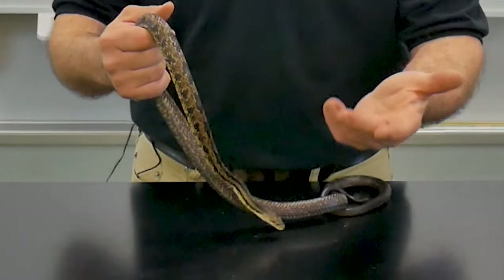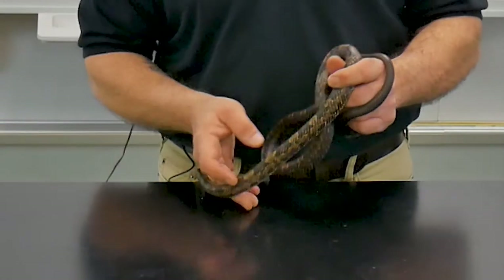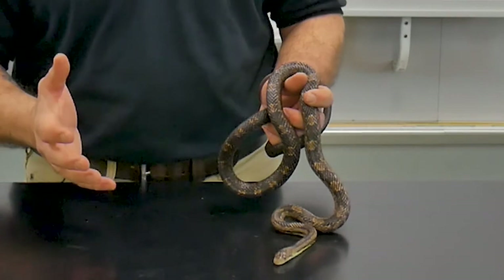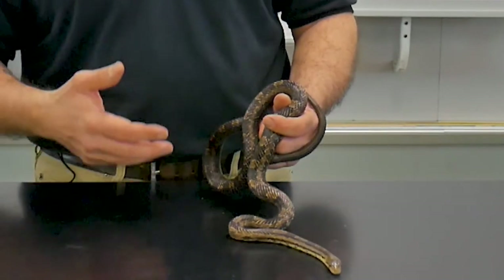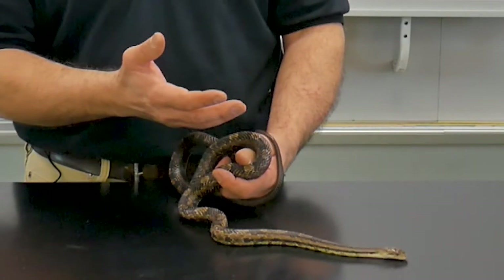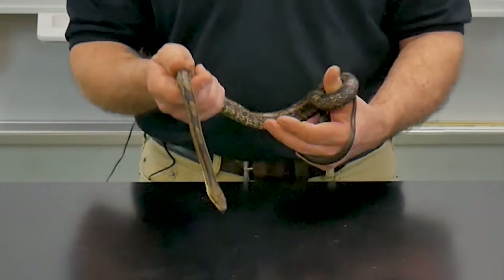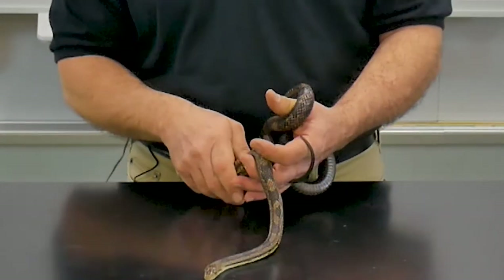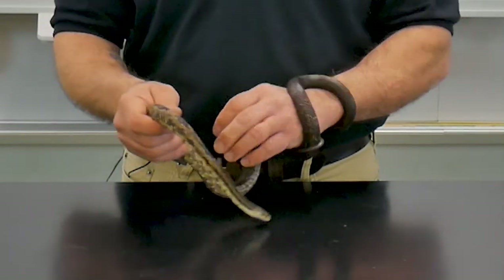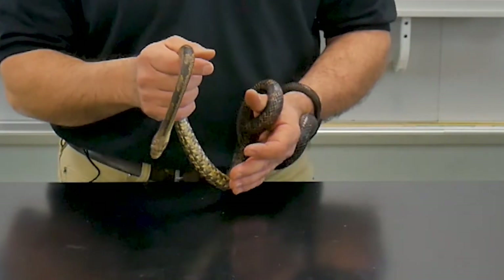This particular guy is a juvenile — a younger snake — and when they first hatch out they are gray with dark markings. This snake is going through the color changes as it grows and will eventually grow into an adult after a few more sheds that is almost uniformly black. These guys are non-venomous and they are constrictors, so it's an animal that feeds on birds, their eggs, and lots and lots of rodents. In fact a lot of people find them beneficial because they help keep the rodent population down.